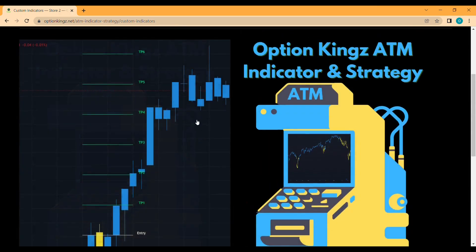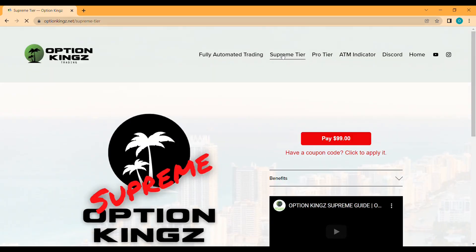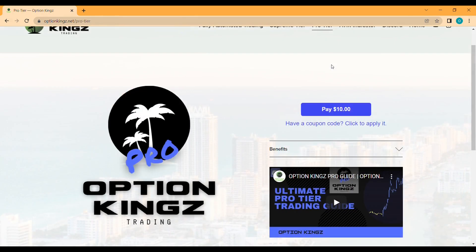The third way you can access this is by going back to our home page and clicking on the Supreme Tier. Once you've clicked on the Supreme Tier, you can click on the benefits — this is an amazing tier. Supreme tier members also get access to the ATM as long as they continue to be members. As a little bonus, both of our tiers at Option Kings provide signals using this ATM, so if you're just starting out and maybe don't want to opt for the full license yet, you can join our Pro Tier for $9.99 a month and still have exposure to the ATM and its signals.